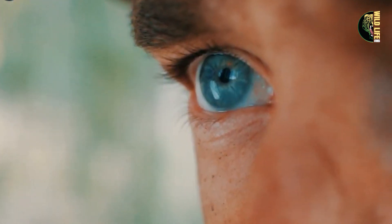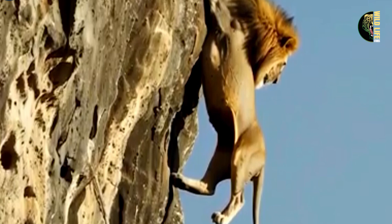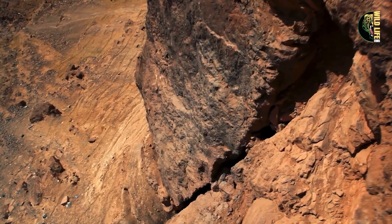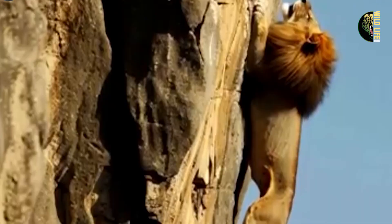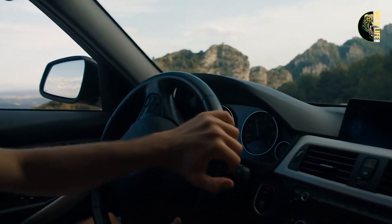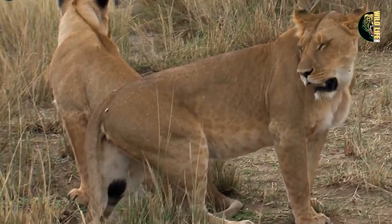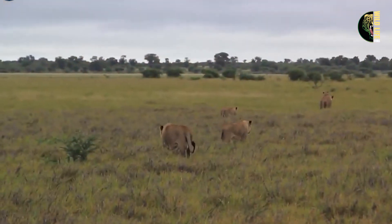Robert watched in horror as the lion slipped off the cliff. His heart pounded as he saw the lion's claws barely gripping a narrow ledge. Knowing the urgency, Robert quickly grabbed his radio and called for backup, urgently explaining the situation. He then drove his jeep to the cliff's edge, honking loudly to clear the area for the rescue. Thankfully, his plan worked, and the pride began to move away from the dangerous spot.